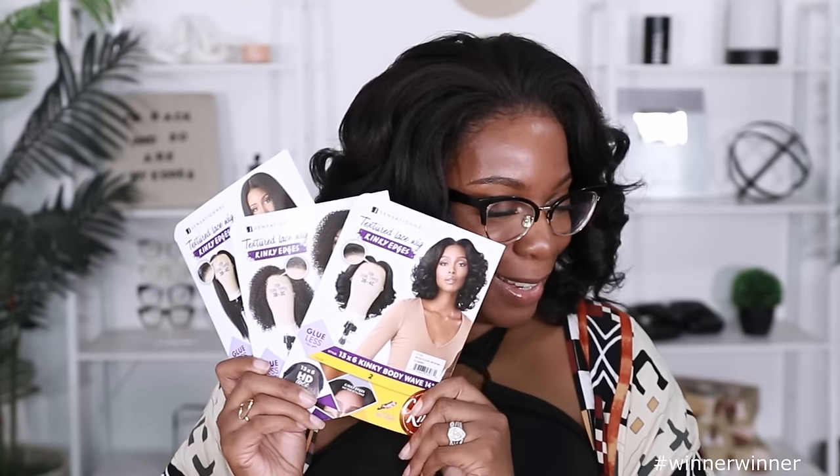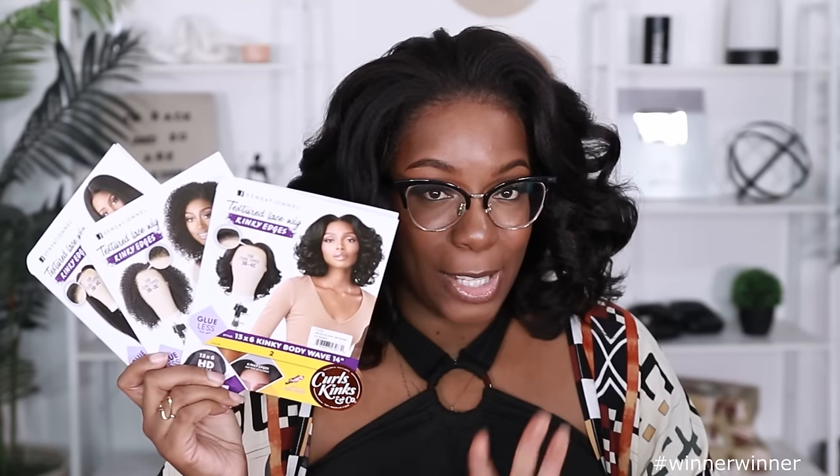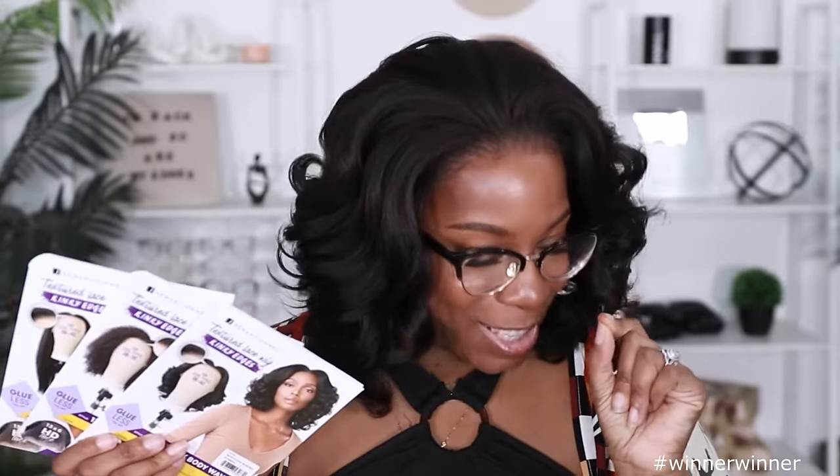Hey y'all, welcome back to my channel. It's your girl Kyra Shawn. Today's video is brought to you by Ken Ken's debit card. I needed not one, not two, but three wigs today. All of them are from the Sensational Curls, Kinks, and Co line. And they all come with kinky edges. If you know, then you know. If you don't know, then stay tuned to find out.